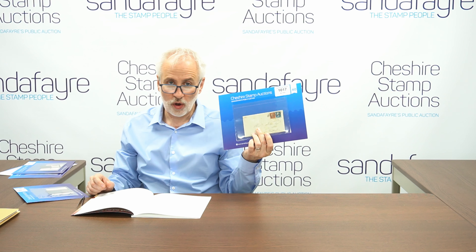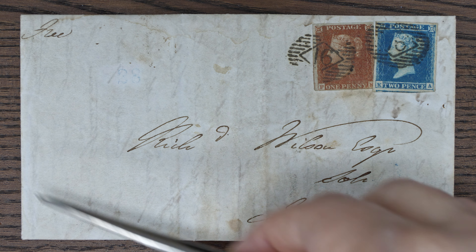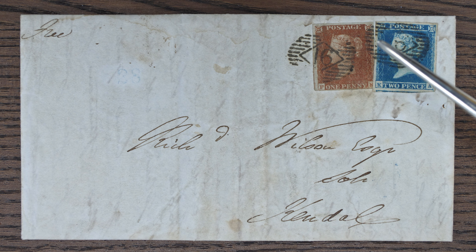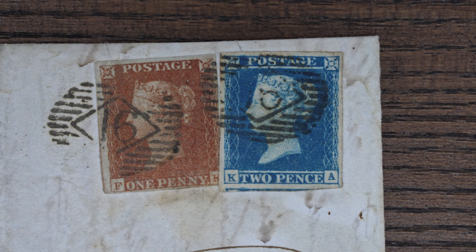Here we have lot 1017, which is almost the perfect item for collectors of the 1841 issue because, as you can see, it's an individual cover with a pair of the penny red and the penny blue from 1841, both of them with four margins. You really don't see that as a franking very often, and you particularly don't see it with both stamps having four margins. We think that's really cool. I'm going to zoom in on those two stamps — there we go. Super.